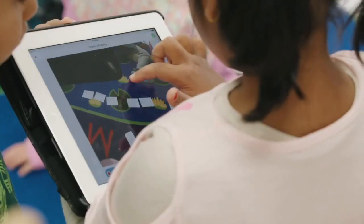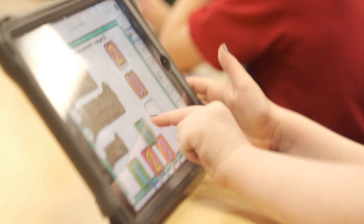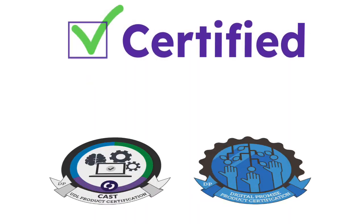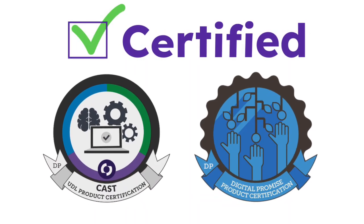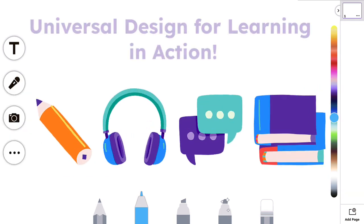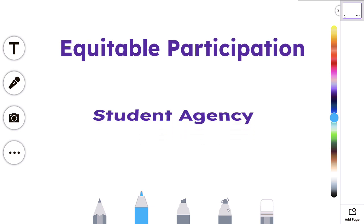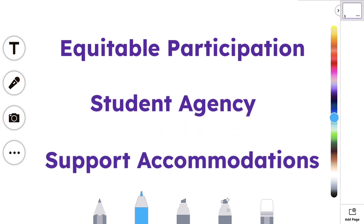Helping teachers support all learners by providing tools to differentiate instruction is a priority at Seesaw. Certified by CAST UDL and learner variability by Digital Promise, Seesaw's multimodal tools put universal design for learning in action, enabling equitable participation, student agency, and support accommodations.